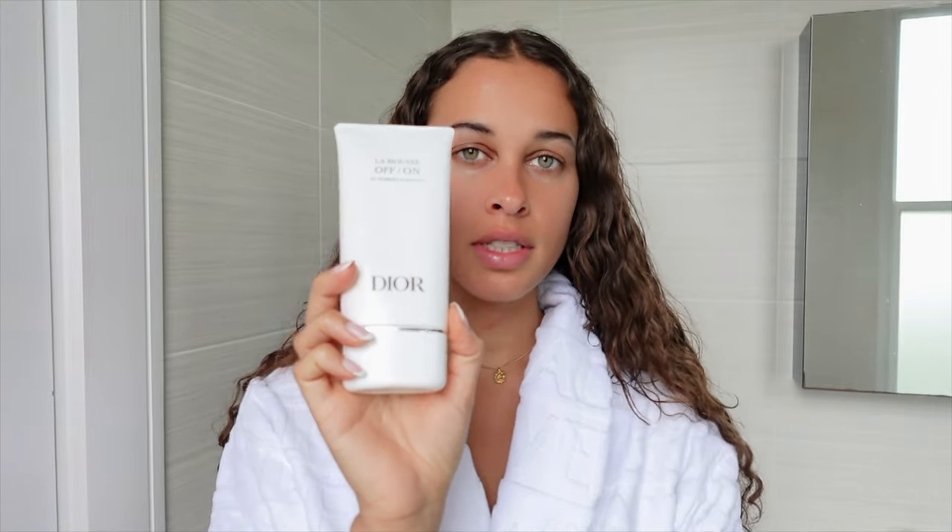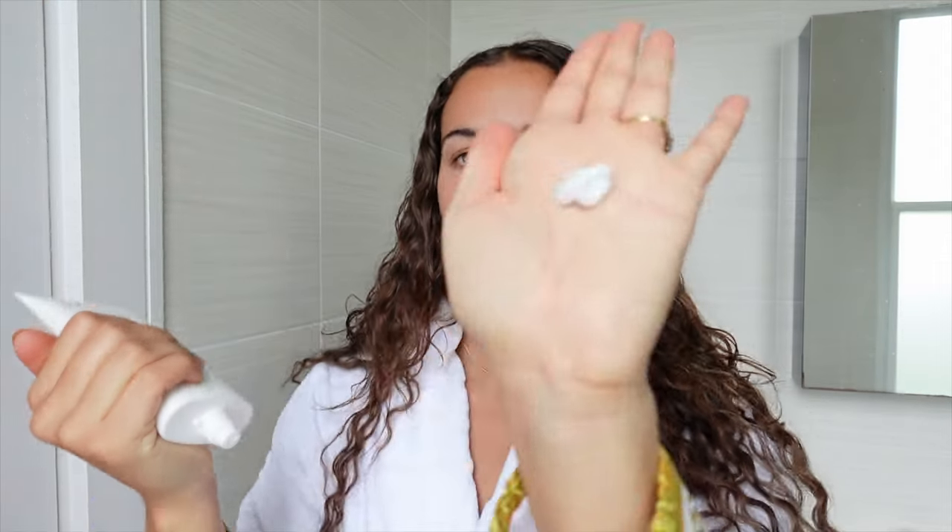I feel like I've shown you guys this product before, but this is my cleanser — it's the Dior Mousse Off. I love a foaming cleanser and this Dior cleanser does just the thing. It's so light and hydrating, which is all I ask for in a cleanser. I don't tend to like cleansers with a really strong perfume scent, so this one is really clean and light. When cleaning my face I literally use just a tiny tiny bit.